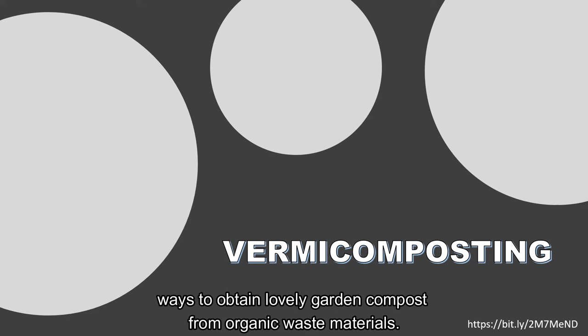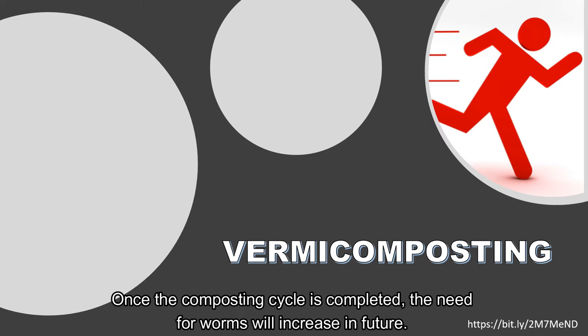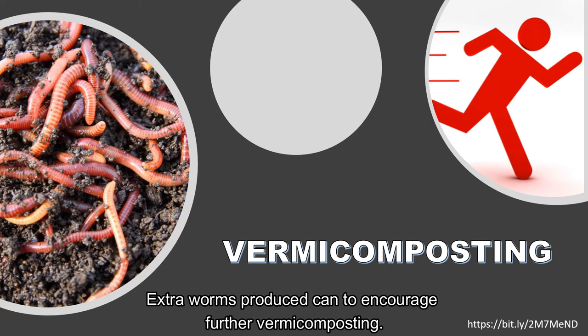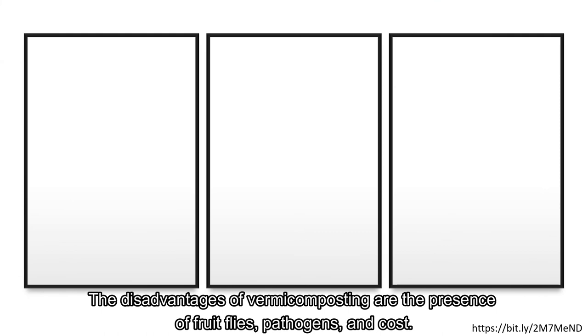Vermicomposting, also known as worm composting, is among the quickest organic ways to obtain garden compost from organic waste materials. One of the benefits is that it's fast — this composting process can be cut down from around five to nine months to only two to three months. Once the composting cycle is completed, the worm population will double with the right environment, and extra worms produced can encourage further vermicomposting. Vermicomposting can also be done indoors or outdoors; in fact, one can do it underneath the kitchen sink, or kept outside to prevent bad odor.